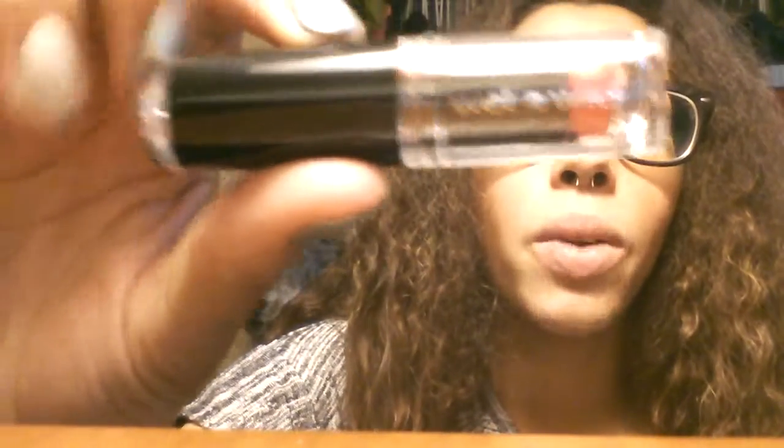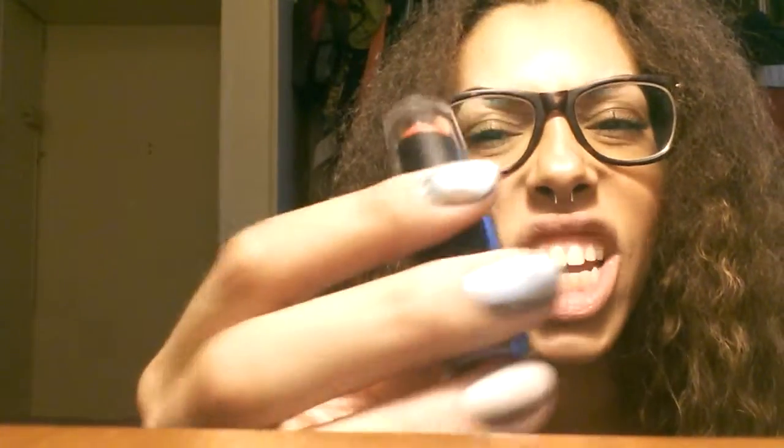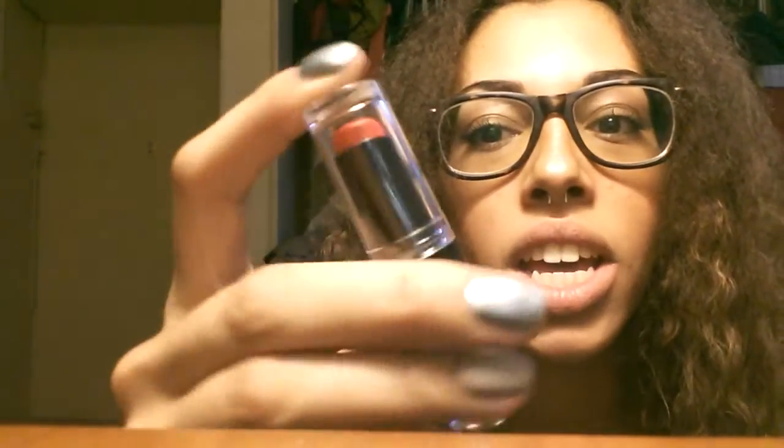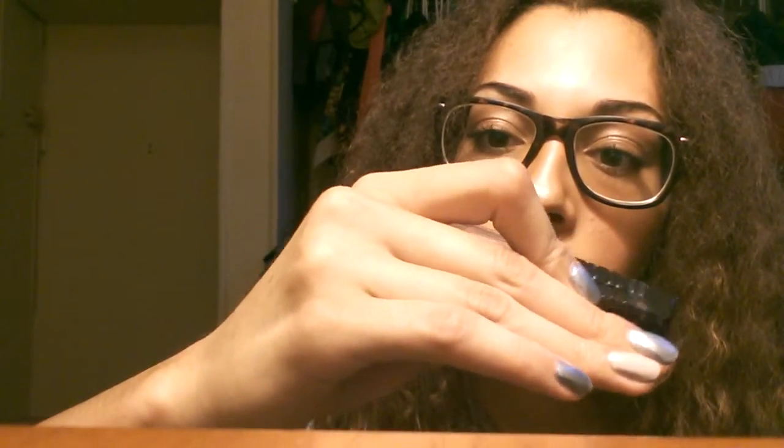I also have this Wet and Wild color called Pretty Persimmon, which I've mentioned before. It's a really pretty reddish-orangey — mostly red — lipstick. All of these glide on really nicely and don't dry out your lips, which is great because my lips get horribly dry with the wrong kind of lipstick.